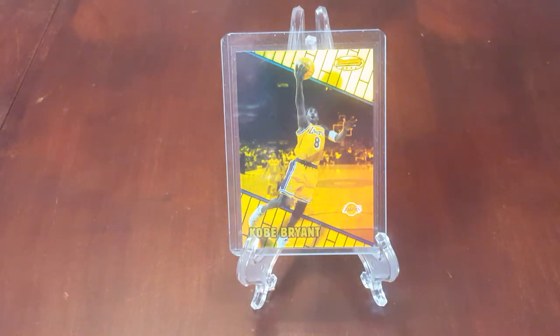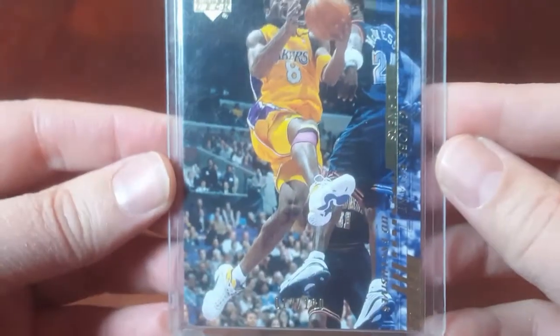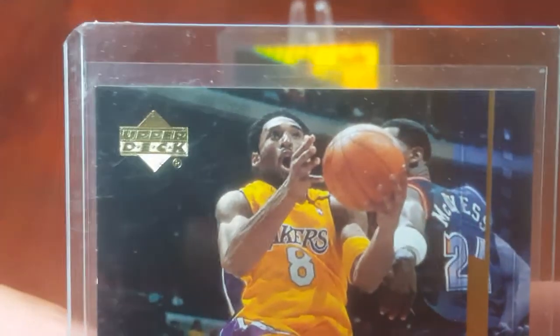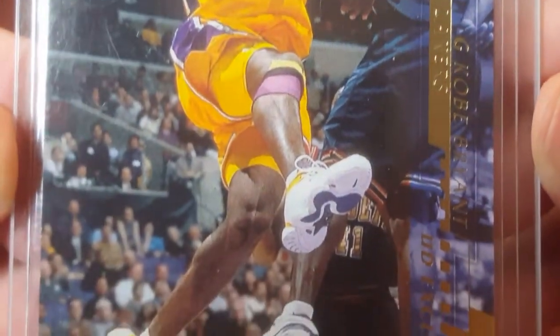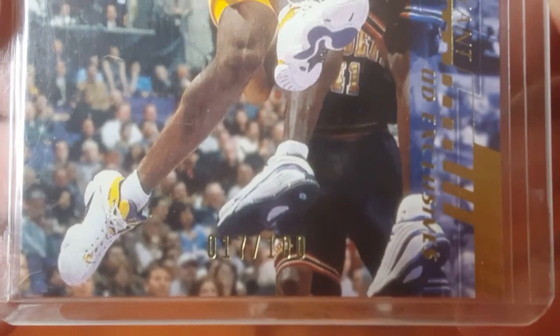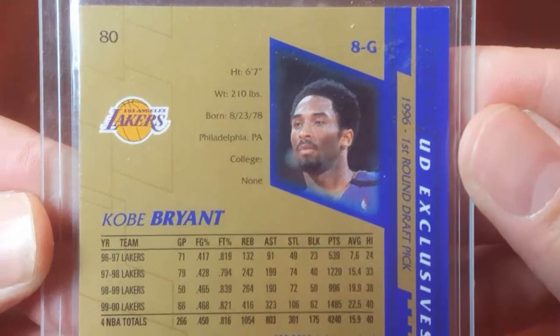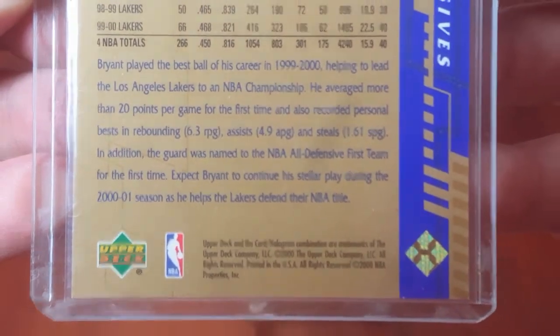Next up we have the 2000-2001 Upper Deck UD Exclusives Gold version. It's number 8G on the back — a lot of these are older Kobe wearing number 8 on them. You can see the serial number is 17 out of 100. I would like to get $200 for that.